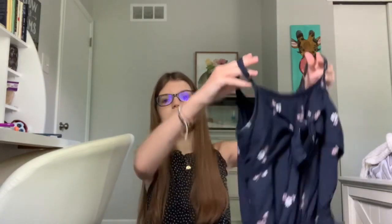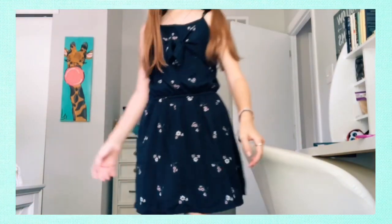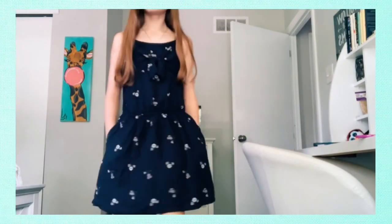Next, back to Abercrombie Kids. I have two dresses from there, but this one is definitely my favorite because it has this cute little bow at the top. It's also very flowy — I love the way it fits and looks. It has a very cute little flowers design and pattern, and it just looks very nice and flattering.